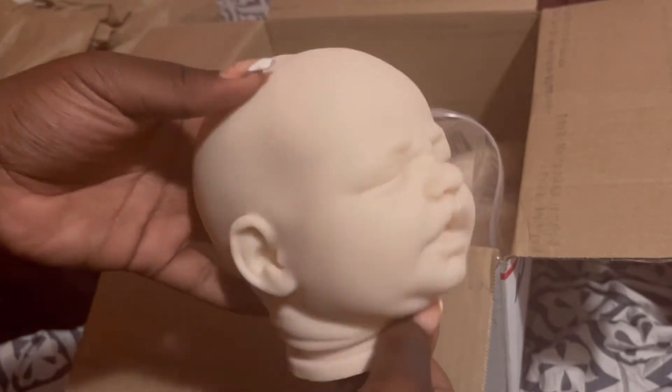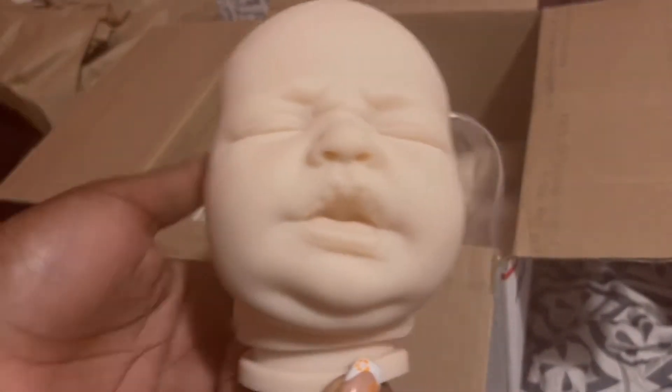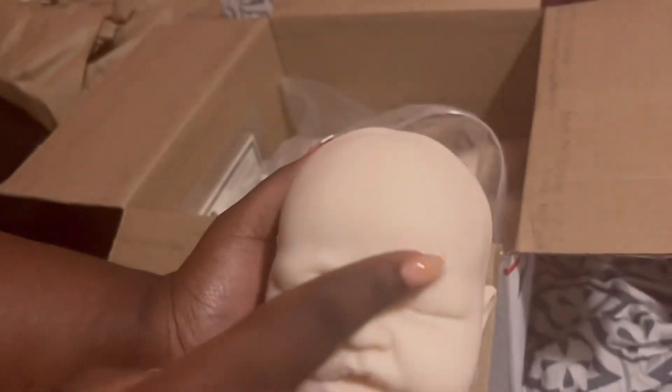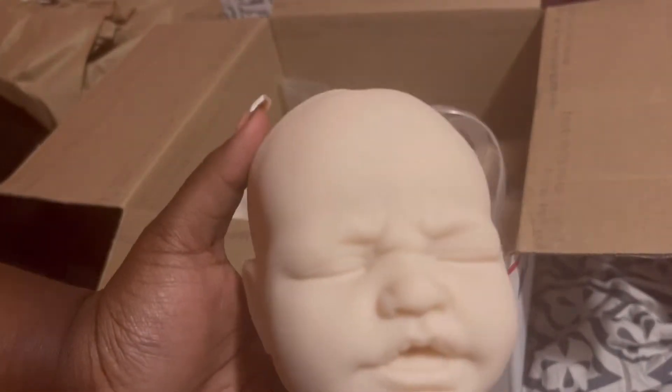I don't know how I feel about this. I feel like it'd be fun to paint. So yeah, this eyebrow wrinkle is different. Like I couldn't even put the eyebrows anywhere else. I don't like it. What if I want them up here? I don't know.